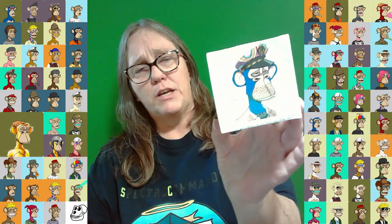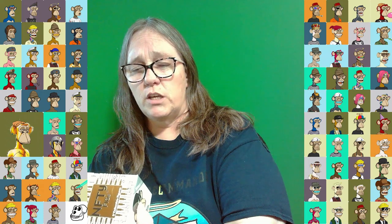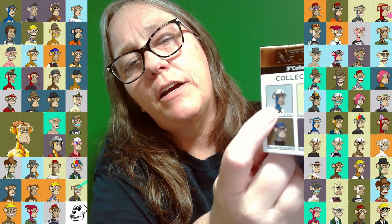Hey everybody, it's Mama Jan. I am here with another one of these Series 1 NFT apes right here. They're like three-inch ape figures with different heads, depends on which one you get. They're called Bored Ape Yacht Club. We did get the Sailor one last time, which is right here.